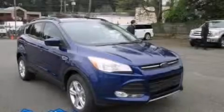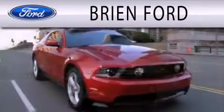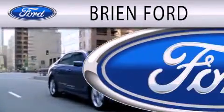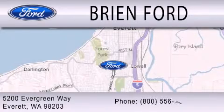Stop by today and test drive this automobile for yourself. Brien Ford is dedicated to doing everything possible to ensure that the experience you have in selecting your next vehicle is as pleasant as possible. We are located at 5200 Evergreen Way in Everett.